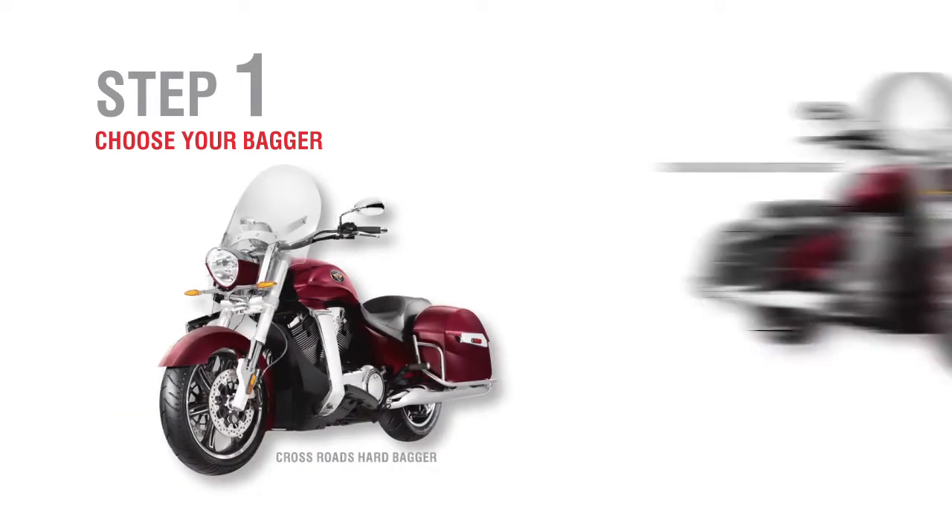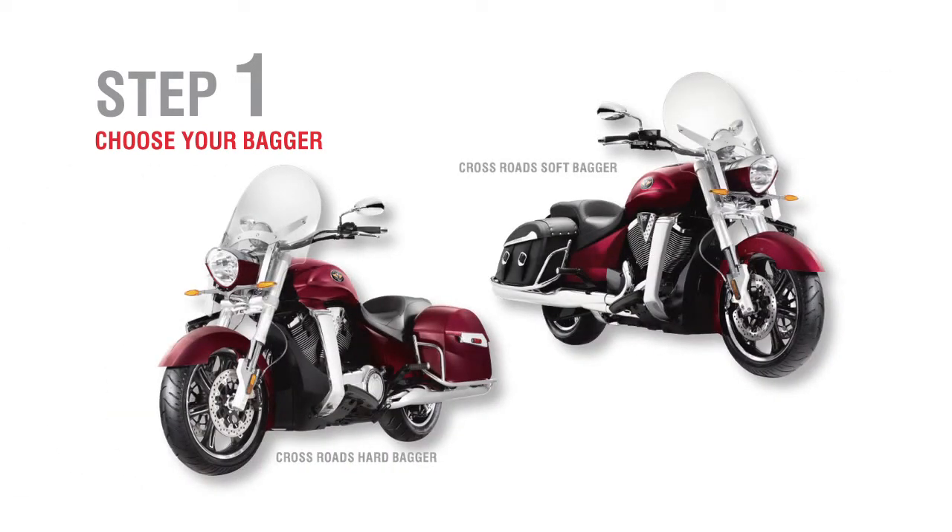Here's how it works. Step 1: Choose your bagger — Crossroads Hard Bagger or Crossroads Soft Bagger. Either way, you'll ride away with class-leading storage.